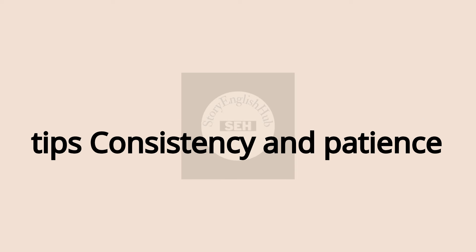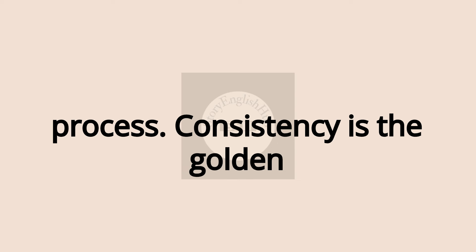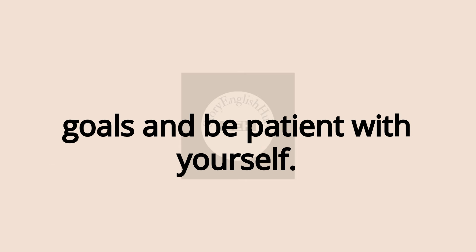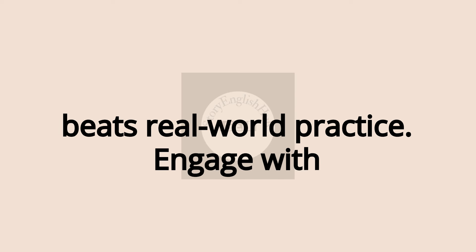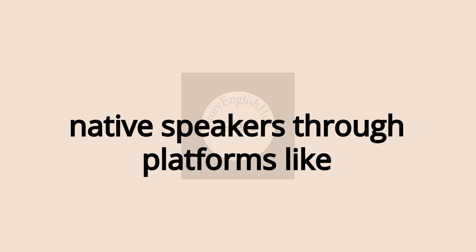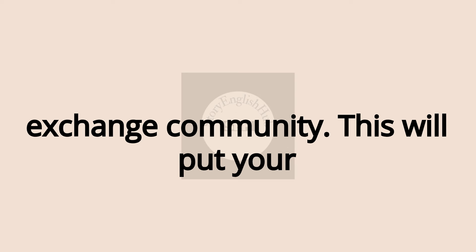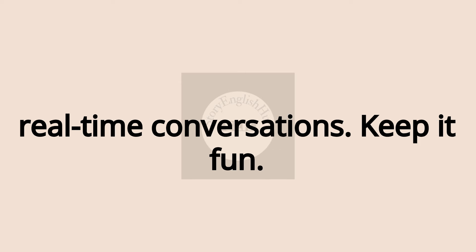Bonus Tips. Consistency and Patience. Learning a language is not an overnight process — consistency is the golden rule. Set realistic daily listening goals and be patient with yourself. Engage with native speakers. Nothing beats real-world practice. Engage with native speakers through platforms like Clubhouse, Omegle, or any language exchange community. This will put your skills to the test in authentic, real-time conversations.